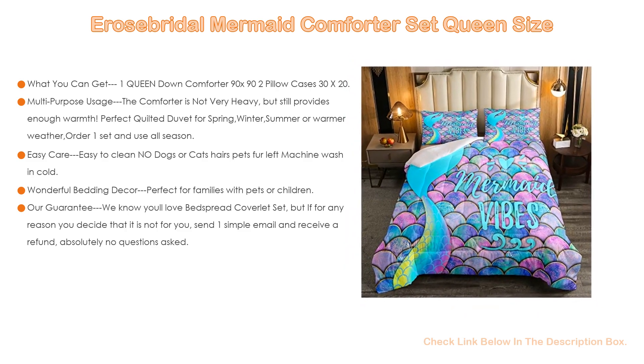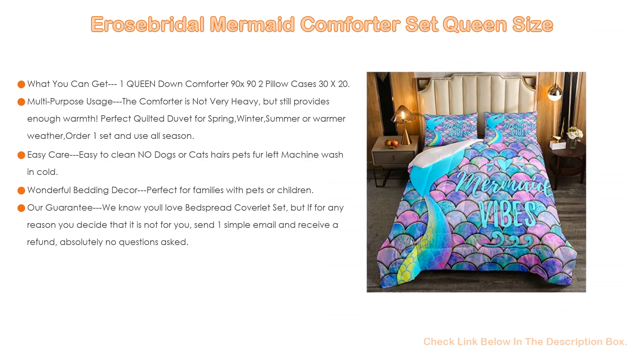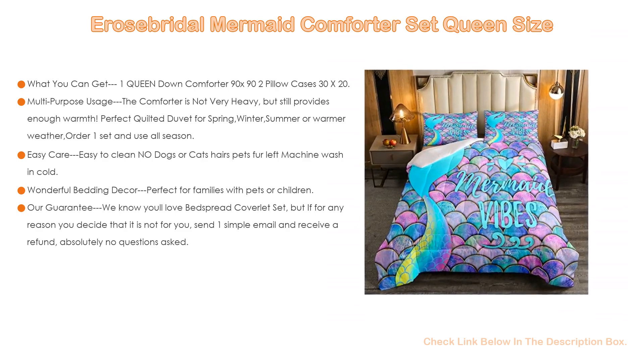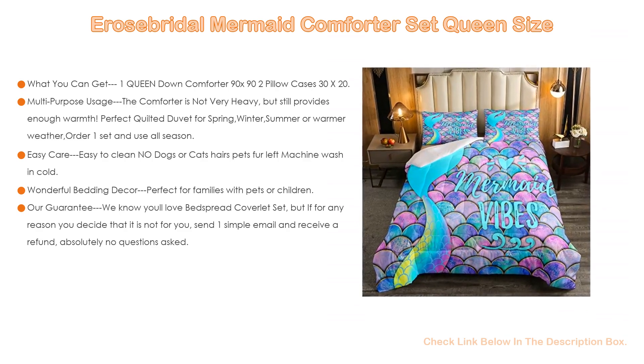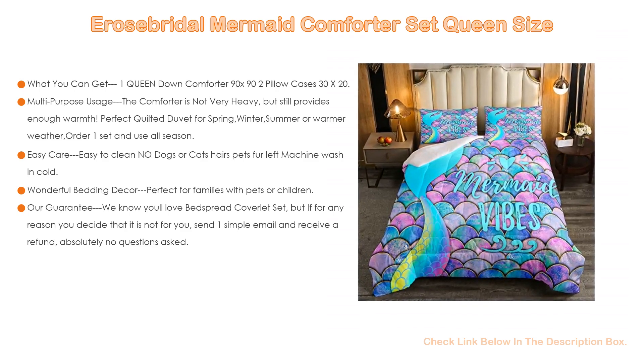Decorate your bedroom, guest room, RV, vacation home, and dormitory with this lovely 3D kids coverlet. Light enough to carry when you travel or go for outdoor activities — convenient and practical. It can also be a perfect gift for travel, weddings, birthdays, holidays, Mother's Day, Father's Day, Halloween, and Christmas.